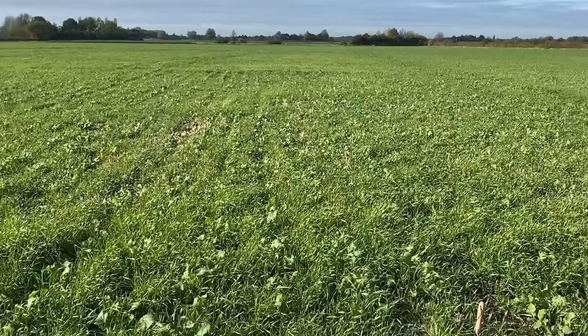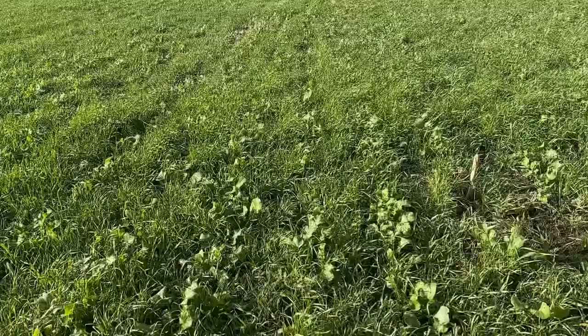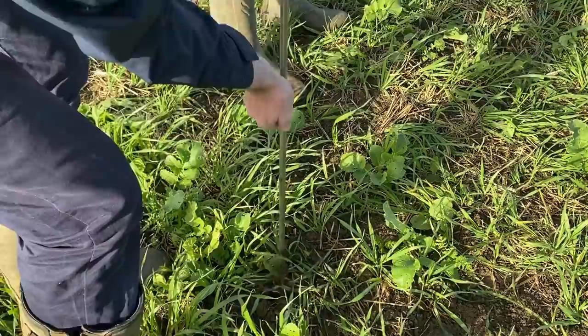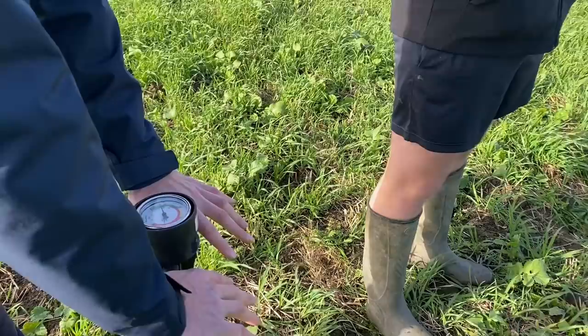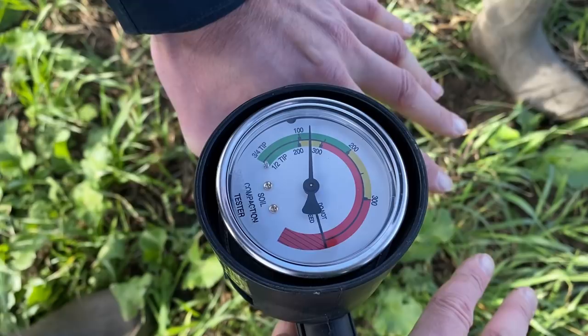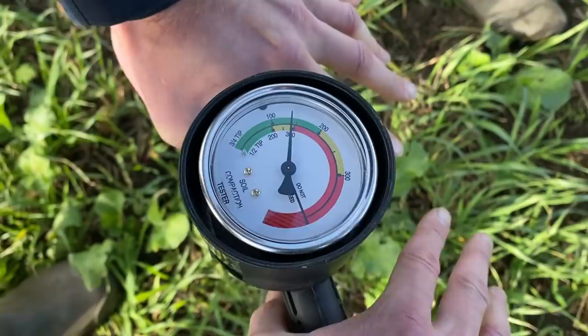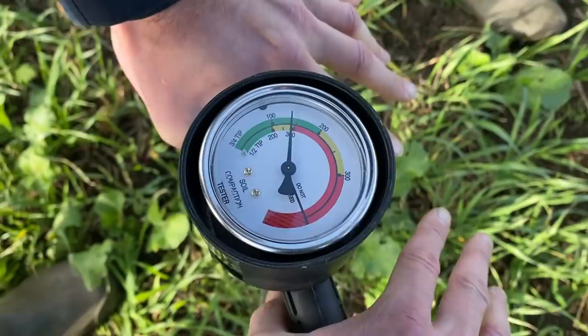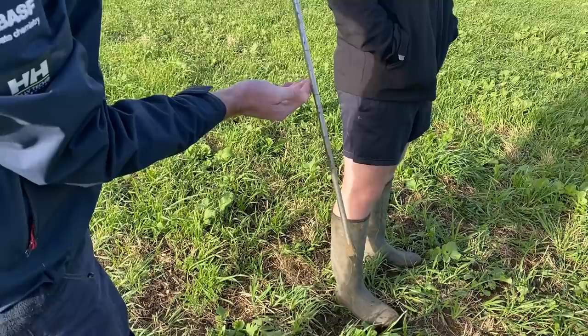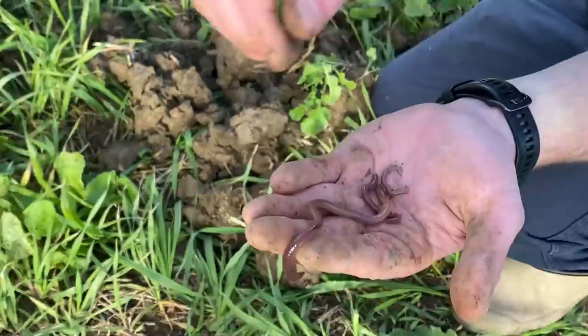We're now looking at compaction — the rows are where the loosening leg has been. Between the tines we're starting to hit resistance at probably about six inches, then it breaks through and gets easier again. You should also find all the worms in the assessment and score them — adults and juveniles as a baseline would be really helpful because you get an idea of your population, but scoring by groups would be even better.